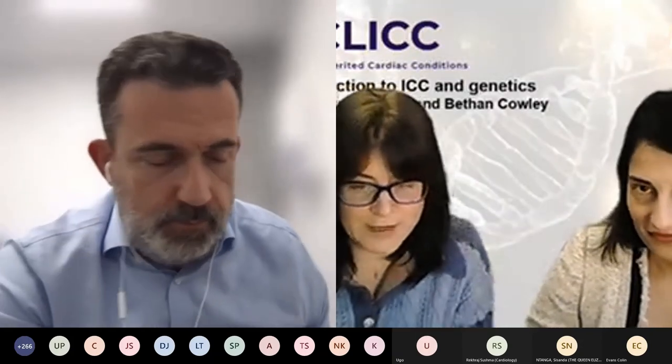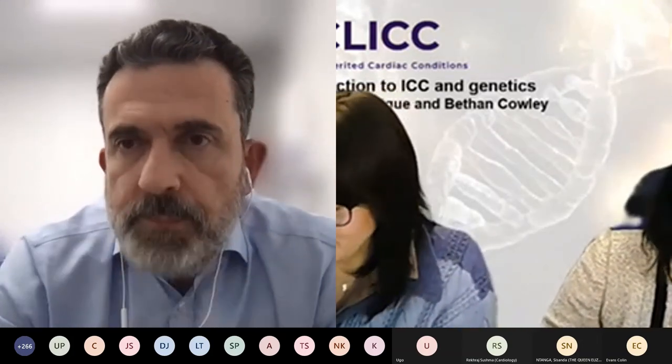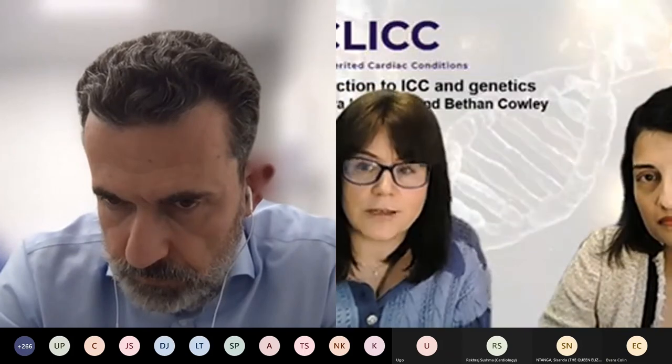Thank you, Antonis. Thanks for a very interesting talk and overview of inherited cardiac conditions, nicely setting the tone for the rest of the afternoon session. While there's still time for chat questions to come through, please do write those in there. I have a question for you: in your opinion, what are the key things to get right when planning and developing an inherited cardiac condition service?